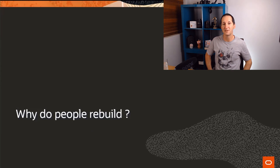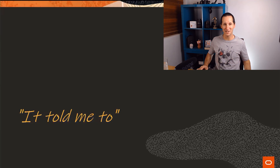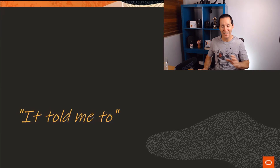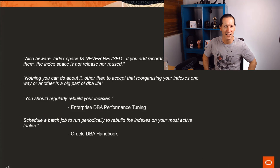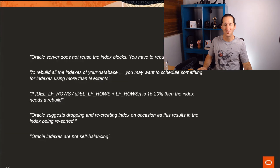The most common response when I ask why people rebuild their indexes is: 'it told me to.' And when it comes to 'it told me to,' well, it's the internet. I did a quick search this morning and this is what you find: 'Be aware - index spaces are never reused.' 'Nothing you can do about it - you have to accept that rebuilding indexes is part of your regular schedule.' 'Oracle does not reuse index space.' 'Rebuild all the indexes - there's a ratio of deleted rows.' 'Oracle suggests dropping.' 'Rockliness is not self-balancing.'